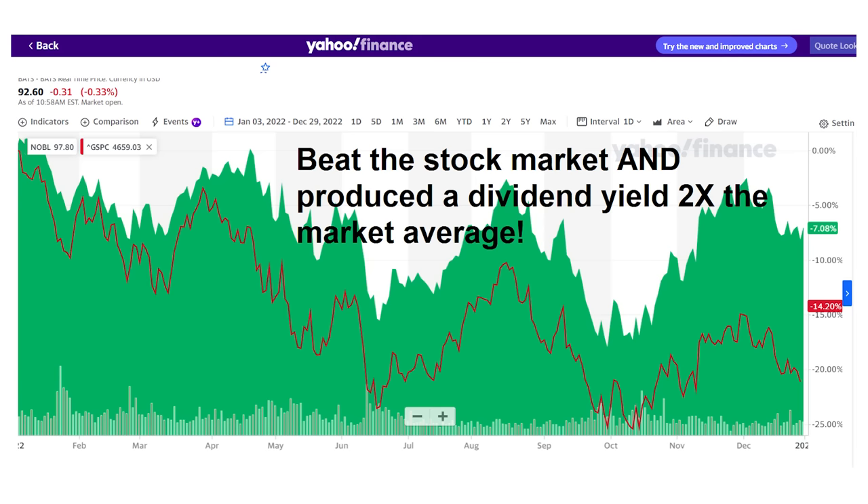Not only did this one dividend stock beat the market by more than 7% last year, but it paid a dividend yield almost twice the market average.